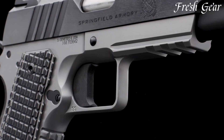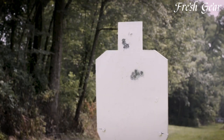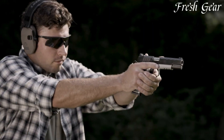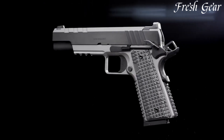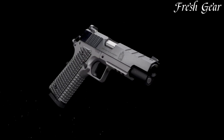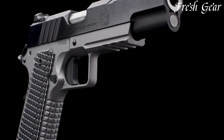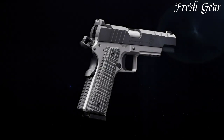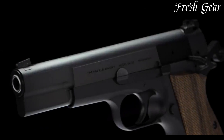The pistol incorporates a skeletonized trigger and hammer for a crisp and refined trigger pull. It includes a fiber-optic front sight and a tactical rack rear sight, allowing for quick and precise target acquisition. The Emissary features G10 grips with aggressive texturing, offering a secure and comfortable hold. With its 8-round capacity, exceptional craftsmanship, and modern enhancements, the Springfield Armory Emissary 1911 is a top-tier choice for those seeking a high-performance and visually impressive pistol.